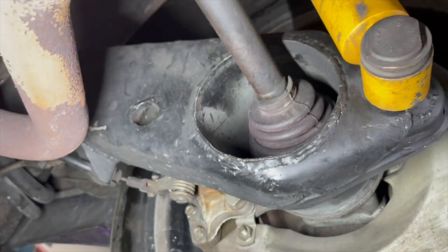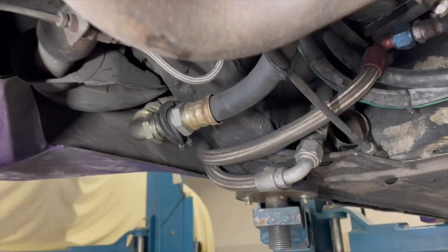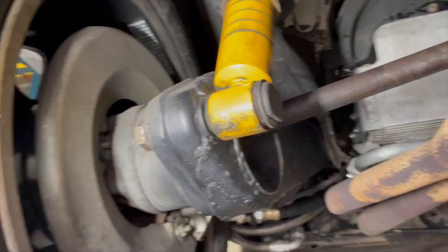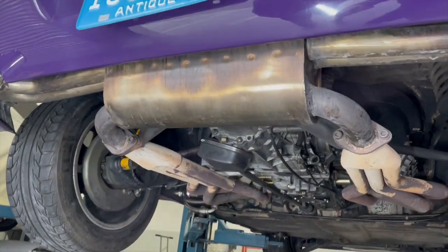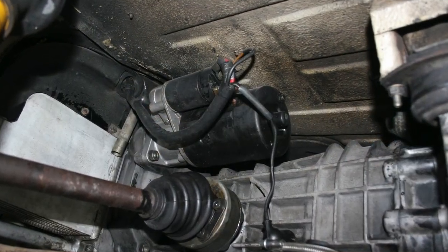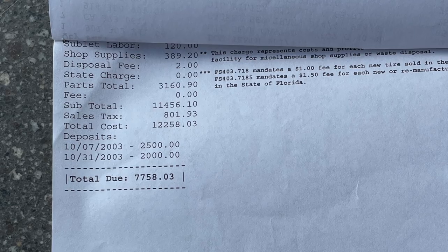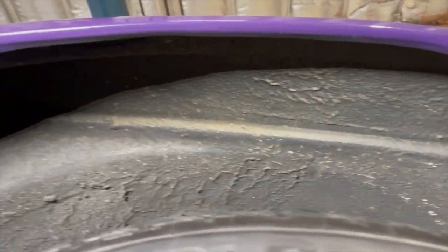The rear suspension arms have been reinforced. The rear brakes are stock 914.6, and those are Bilstein shocks. The exhaust is comprised of headers back to a stainless Borla muffler. The gearbox was rebuilt in 2003 by Eibel Performance of Clearwater, Florida. This is a representative tour of one of the wheel wells.